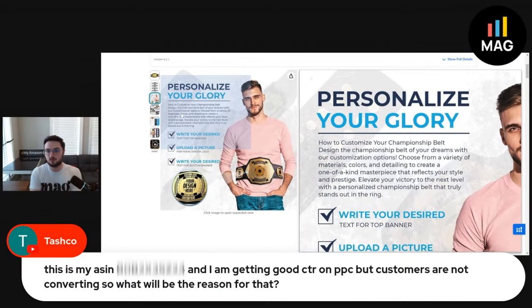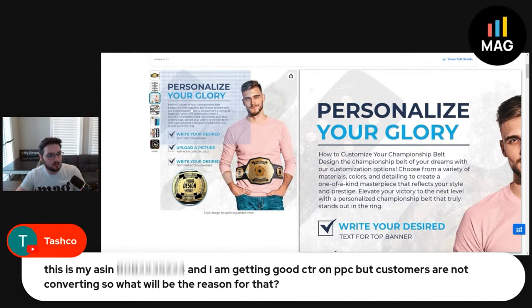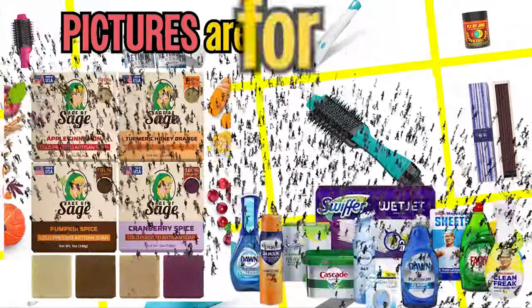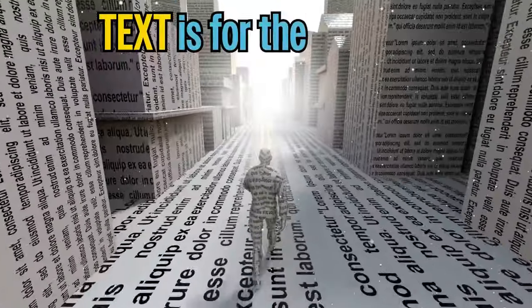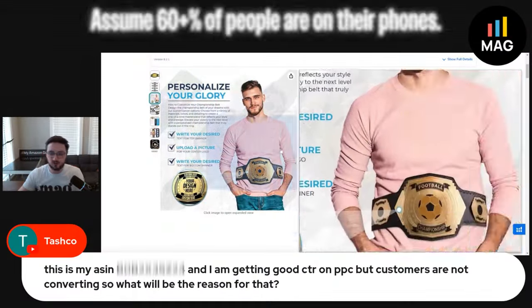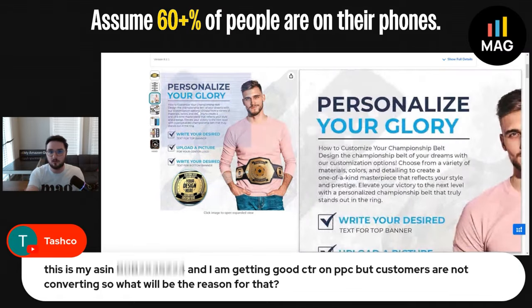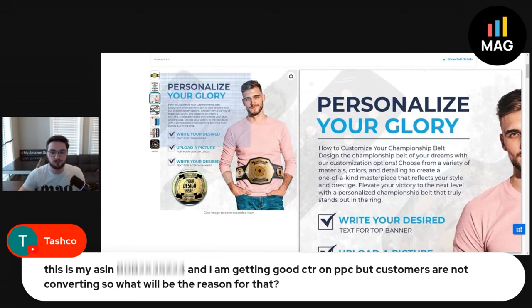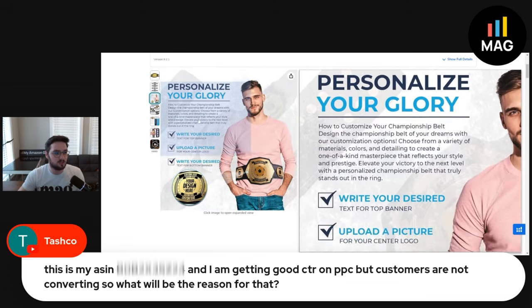I'm not a fan of that whatsoever, so absolutely get rid of a lot of this text. Think of it this way: pictures are for the people, text is for the robots. Always make it so that the image is visible. Assume 60-plus percent of all people on your listing are on their phones — this is going to be super small on your phone. I would get this down a lot.